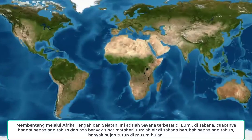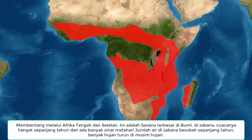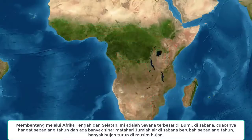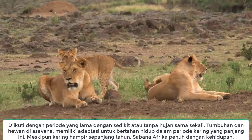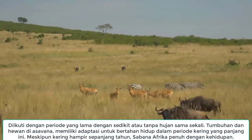Stretching through central and southern Africa, this is the biggest savannah on earth. In a savannah, the weather is warm all year round and there's lots of sunlight.